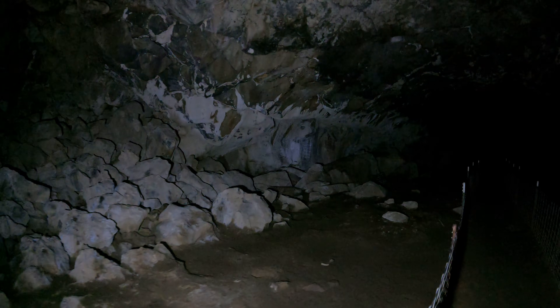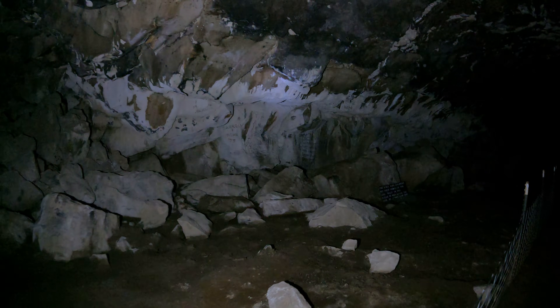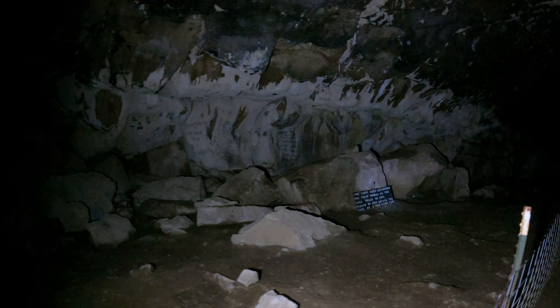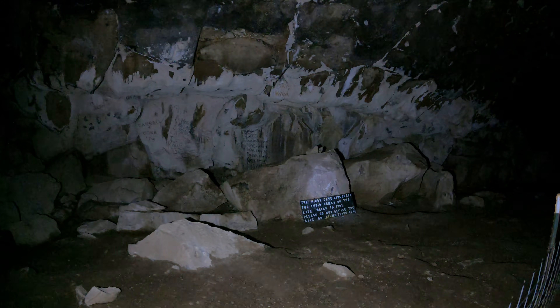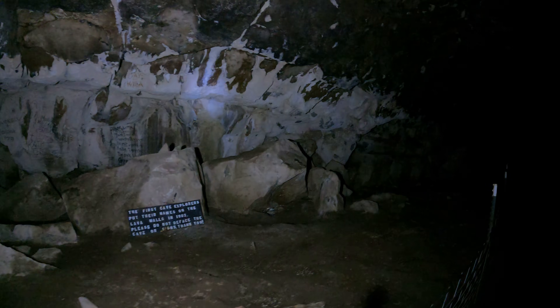Over here is the wall where people used to write their names. It's interesting — usually people write their names at the end of a cave to prove they got there, but here the first cave explorers put their names right on the lava walls. There's an inscription from 1902. The sign reads: 'Please do not deface the cave or signs — thank you.' Well, kind of late for that.